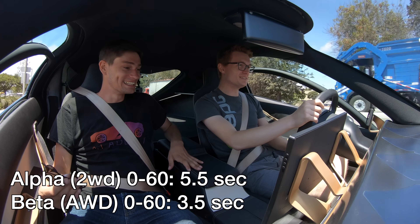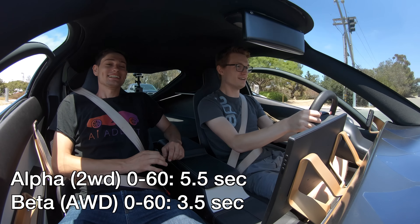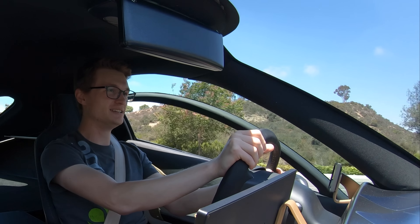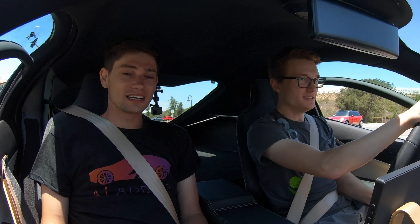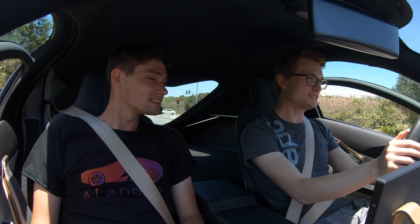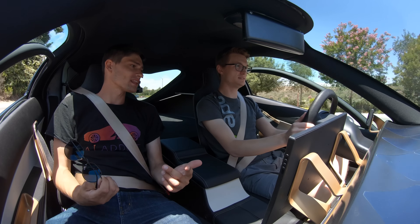Pretty good, right? That's zippy. So this is the front-wheel drive Alpha — Beta, which you'll be in next, is the all-wheel drive. A lot of people think of hub motors and don't think of zippy, but these hub motors are really good. Another misconception with Aptera is that it's not very spacious inside. As I said, I come from the Tesla Model 3, and I feel like I have almost as much room — maybe 2% less. It's very manageable in here.